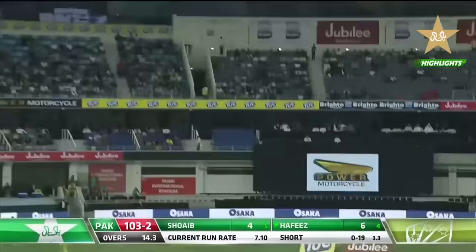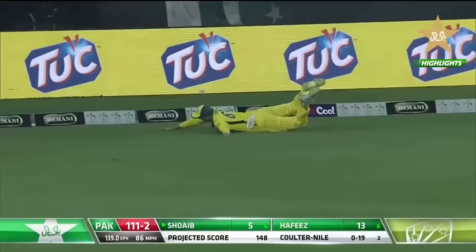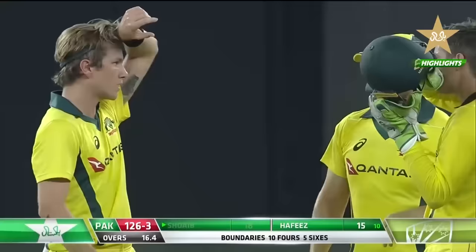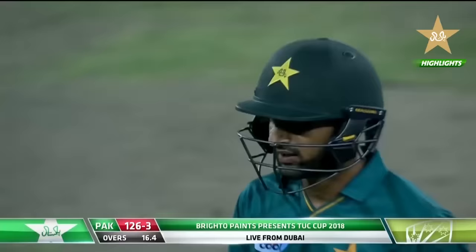Down the ground and a beautiful strike from Hafiz — all the way for six. That's such a good shot. Quality shot — pace and placement. Beautifully played. And it's gone — a soft dismissal trying to work the ball against the spin. The ball is holding up and spinning. Zampa has picked up a wicket, bowled splendidly in his last over of the stint. He's picked up Shoaib Malik — that's a big wicket for Australia.